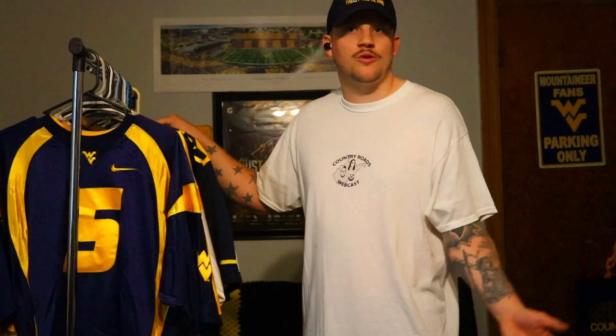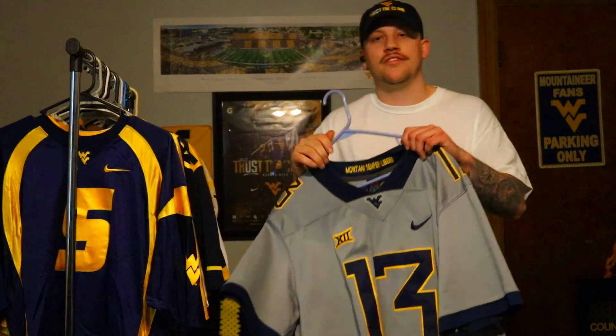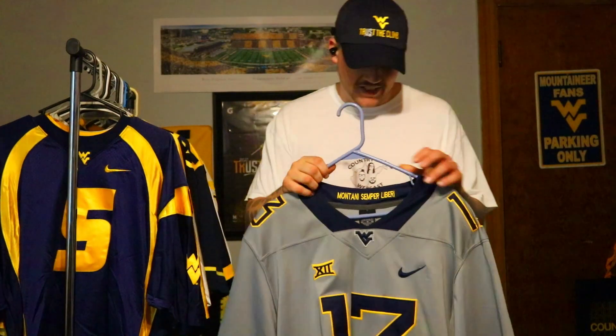I just realized recently that was the last WVU quarterback jersey I bought for a while. I'm not trying to diss on Mountaineer quarterbacks in recent years since Neal Brown took over, but I think that goes to show — if it's not a quarterback jersey someone was willing to buy — the WVU community really has been lacking in the quarterback department recently. Hopefully that changes this year, and I think it will.